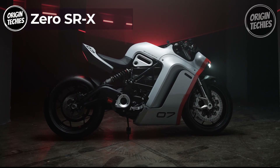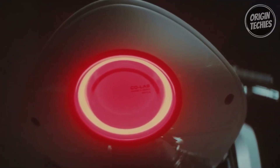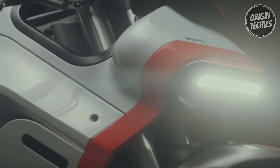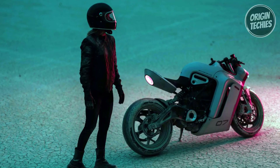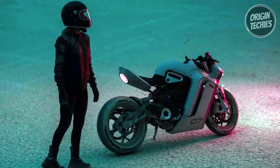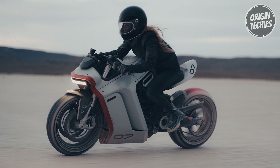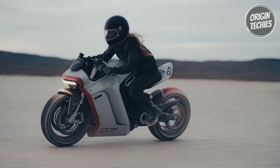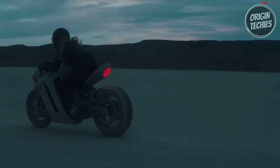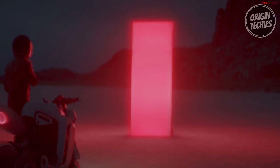Zero Motorcycles has unveiled its groundbreaking SRX concept, a remarkable addition to the Design the Future development program, in collaboration with HUGE Design. This initiative unites ingenious designers, engineers, and Zero's experts to redefine electric motorcycles' horizons. Bill Webb of HUGE Design has been instrumental in shaping Zero's forward-looking direction, having sparked the creation of the FXC motorcycle by conceiving its prototype. The SRX exemplifies Webb's visionary ideas and Zero's dedication to innovation. The semi-faired concept model integrates Zero's leading-edge electric powertrain, seamlessly blending performance with aesthetics, fusing sleek contours and meticulous design with the dynamic stance and unbridled power akin to contemporary leader bikes.